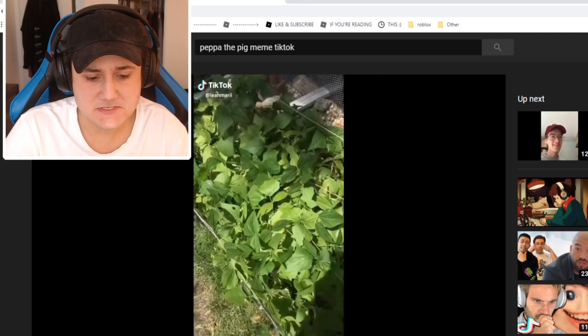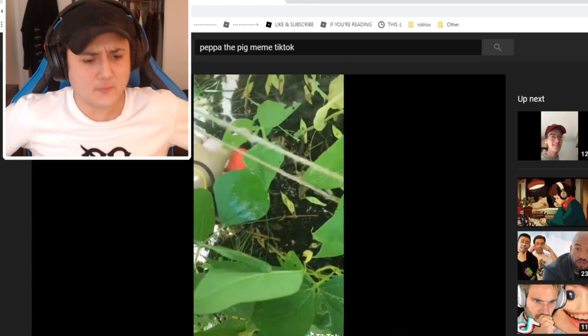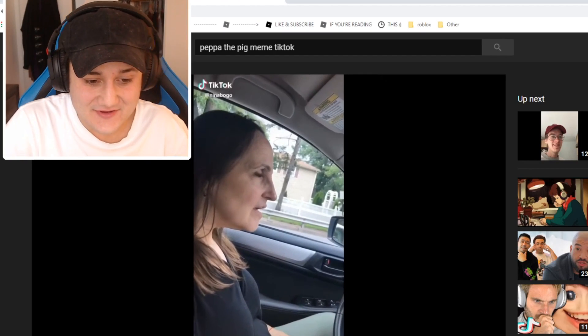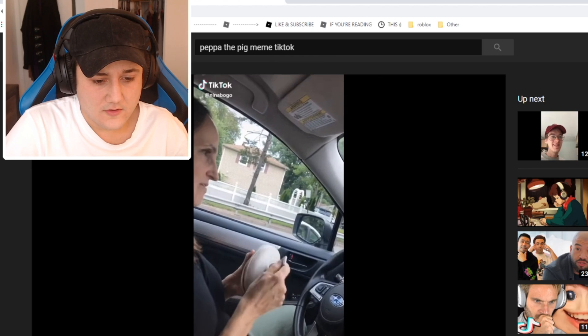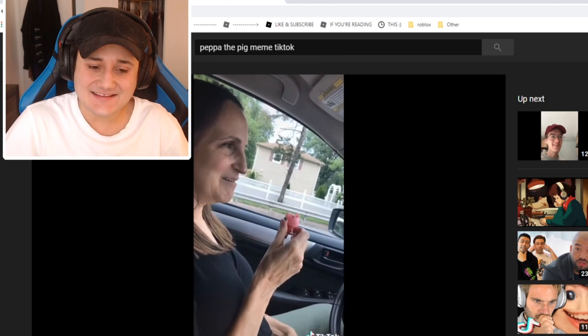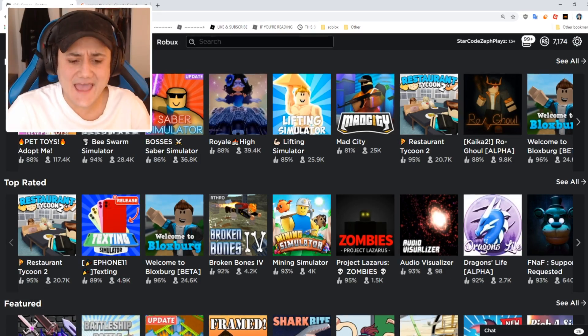Peppa, wait — what are you doing? Peppa, what are you doing there? Oh my gosh, Peppa, you're so silly! Wait, what does the sign say? Peppa, are you in the glasses? Oh my gosh, Peppa! Alright, now that we've done research, we can start making the Peppa the Pig Roblox account.